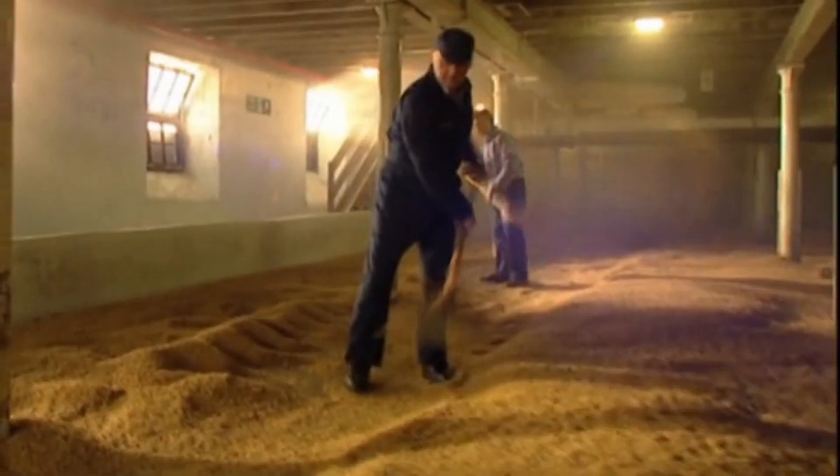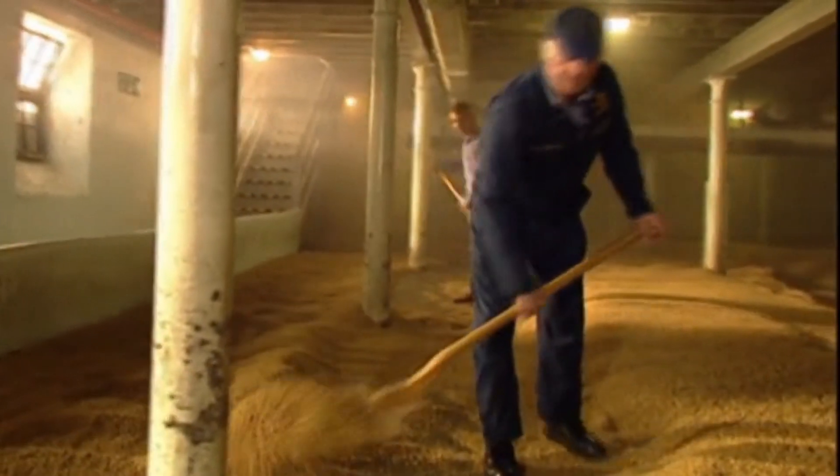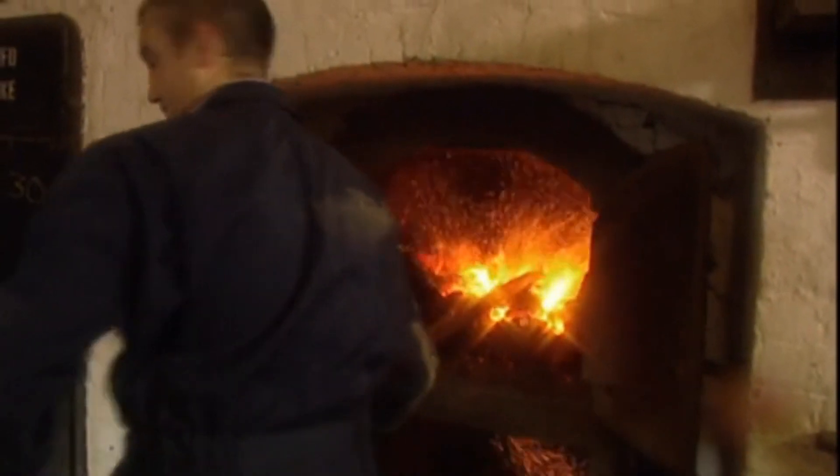Today, modern high-tech malting serves the same purpose, preparing the starch in the barley for fermentation. The malting process lasts about a week until germination is stopped by drying the cereal in a large oven called the kiln.